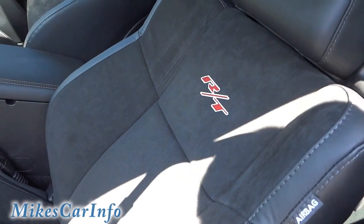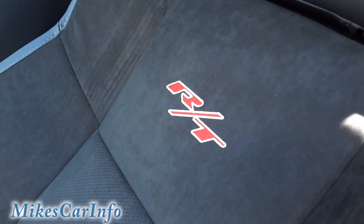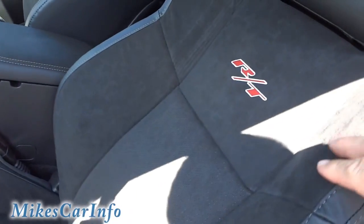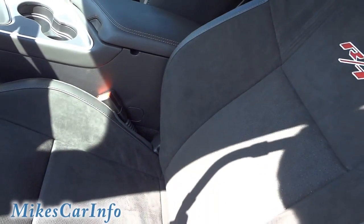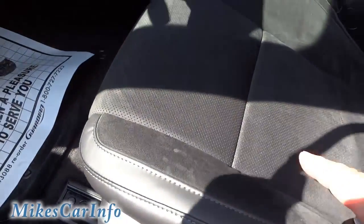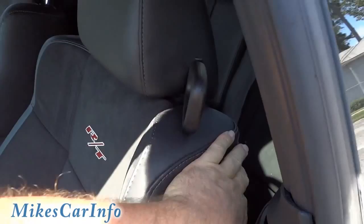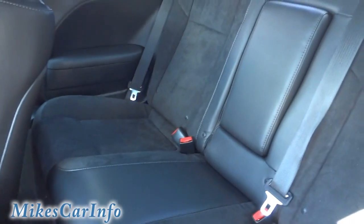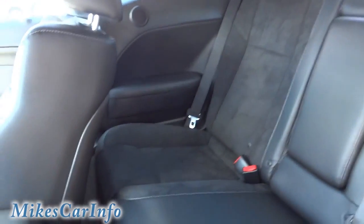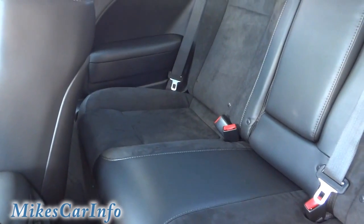Look at these seats — they've got the embroidery with RT on both seats. They are NAPA leather and suede — leather on the outside and suede inserts. In the back there's not much leg room, but you do have back seats and they fold down in case you need more trunk room. The back seats are also suede and NAPA leather.